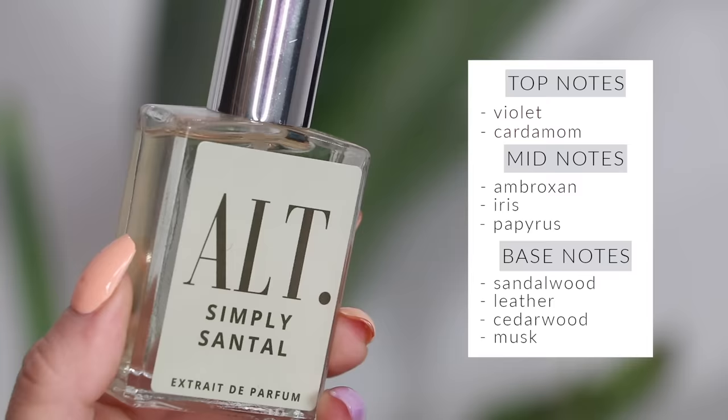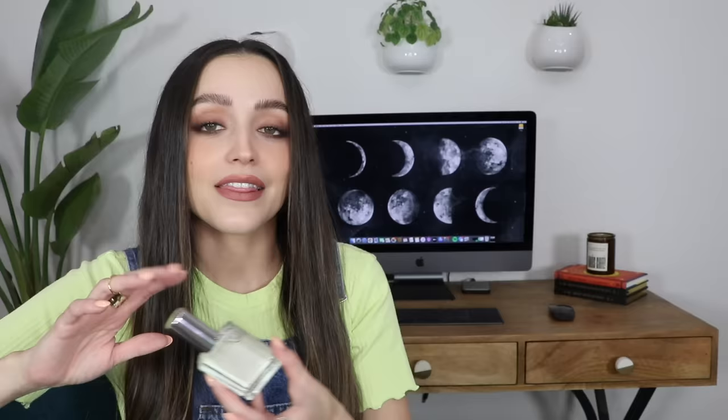Alt Simply Santal is a dupe for Le Labo's Santal 33, which is a very famous perfume. I used to have the Le Labo and it turns out I don't like that scent — it smells really beautiful on so many people, but it doesn't smell good on me. Simply Santal smells identical to the Le Labo perfume, so if you've been wanting that one but it's too pricey, definitely check out Alt's Simply Santal.